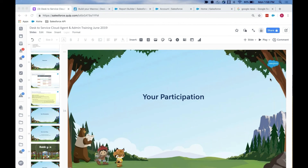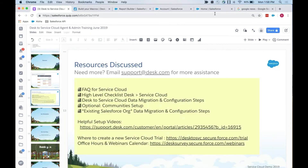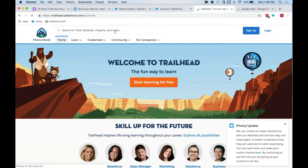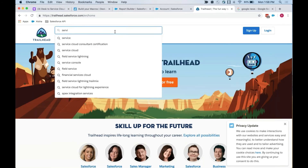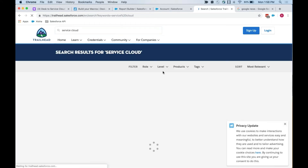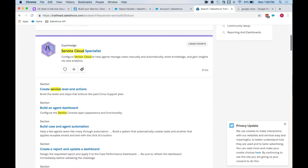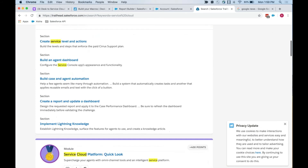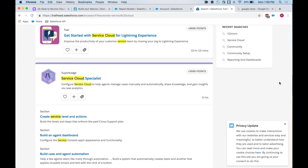Also, Trailhead is fantastic. It will really help you learn anything and everything about Salesforce products, including Service Cloud, where you can do hands-on modules. If you search for 'service cloud,' you'll see a number of hands-on workshops you can take. You can even do a super badge Service Cloud Specialist — so you can really get in there and know everything about using Service Cloud.